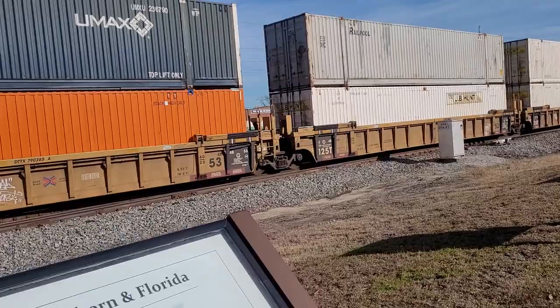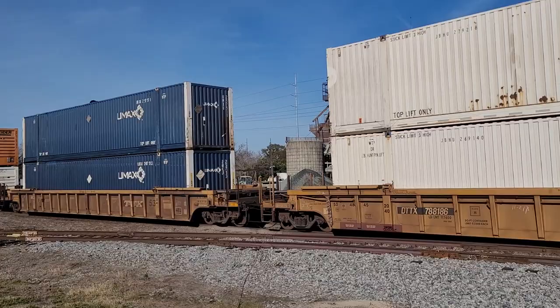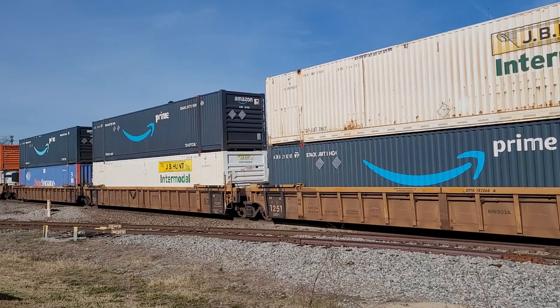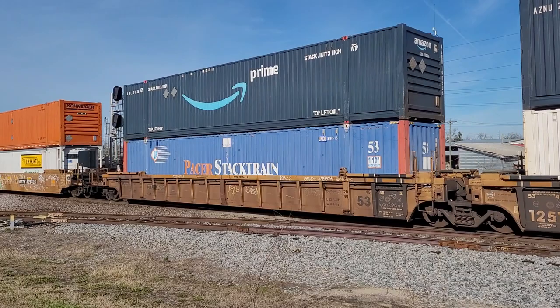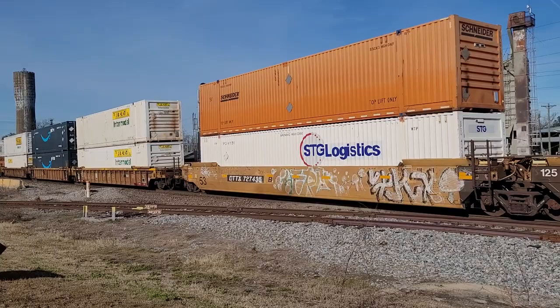We came for trains and that's what we've been seeing — it's been the flavor of the day. One after another, getting where they're going so these people can get what they want and take off for an extended holiday. Mid-30s right now outside, not too bad in the sun.